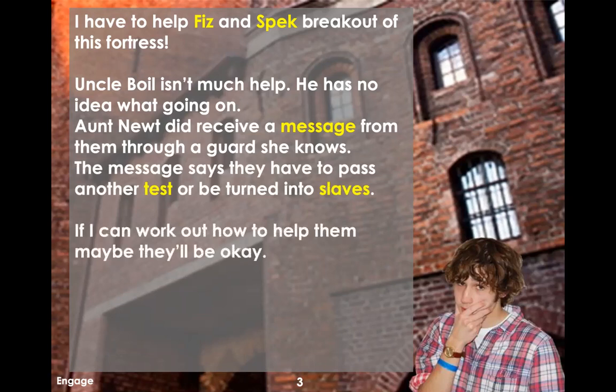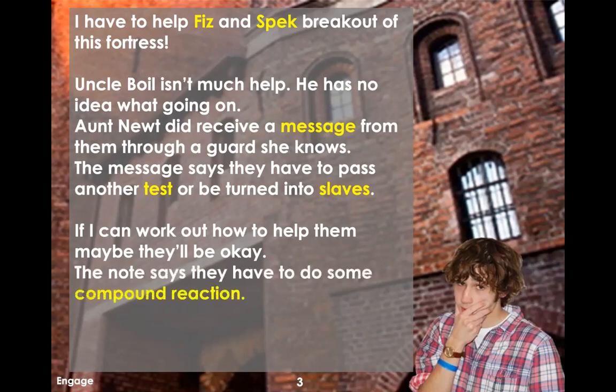Our main character got out, and so he needs to figure out how to help Fitz and Speck, the other two, who are trapped in the pyros' fortress. Uncle Boyle isn't really being a lot of help, so we're really going to have to rely on Aunt Newt. She received a message from some guards she knew working at the pyro facility.